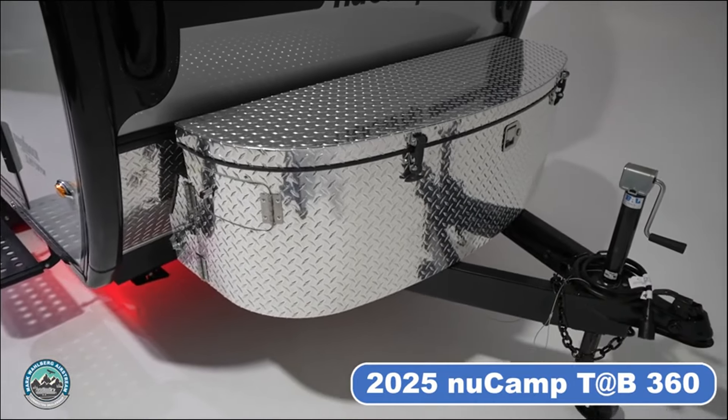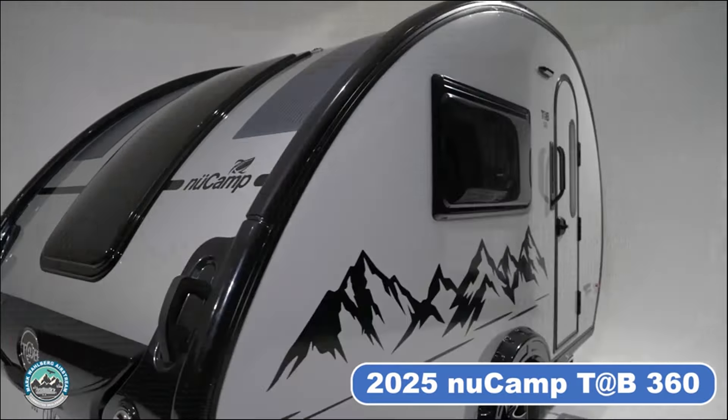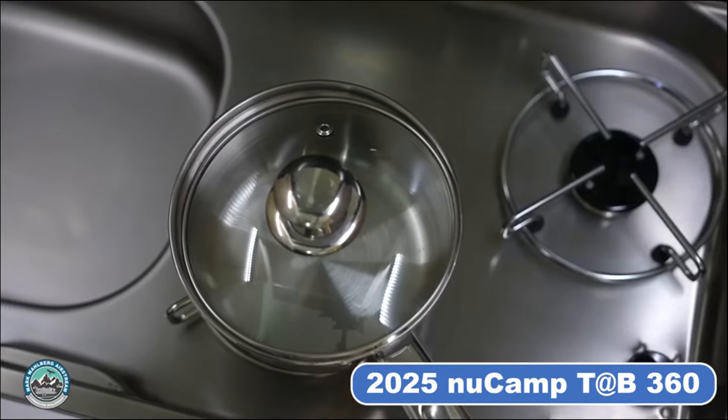The TAB 360 combines comfort, convenience, and style in a versatile package. Continuing the NewCamp tradition, the TAB 360 showcases Amish craftsmanship fused with European design, premium amenities, and high-quality components.